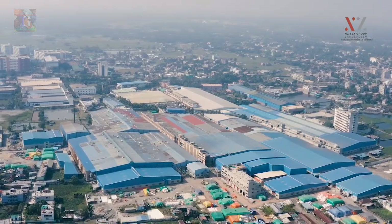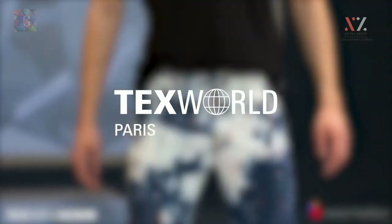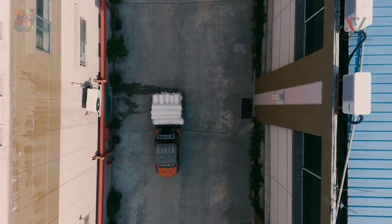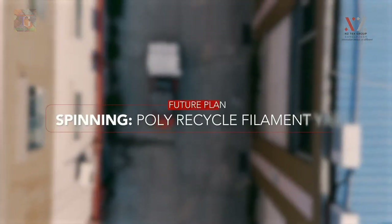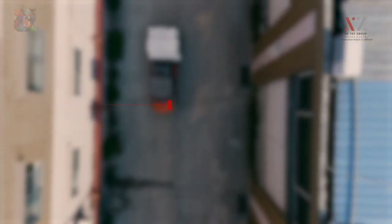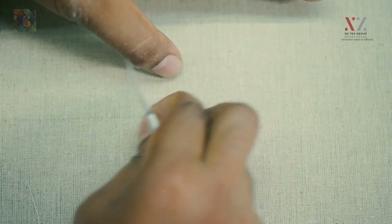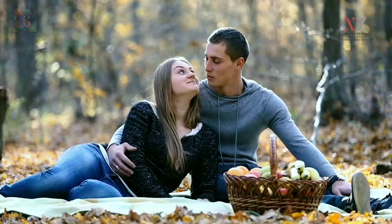NZTEX is also present at international events like Texworld Paris. In the near future, NZTEX is going to open new windows of production units, such as poly-recycled filament yarn, linen and linen blends yarn-dye unit, and the digital and rotary printing unit.